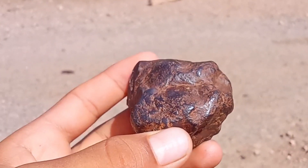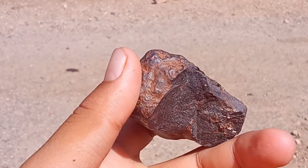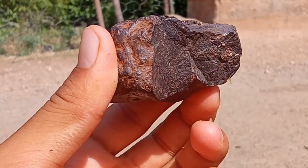Fifth, streak test. Rub the rock on an unglazed ceramic tile — if it leaves a gray or black streak, it's likely just an earth rock, while meteorites usually leave no mark.